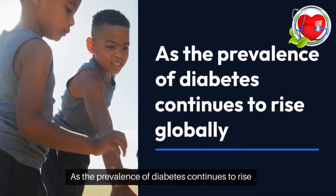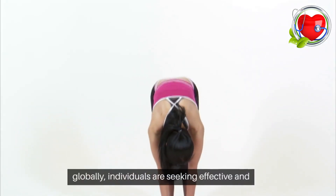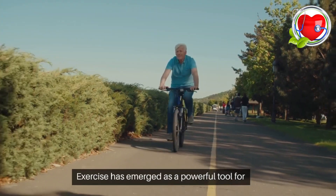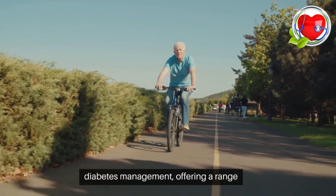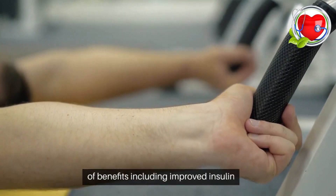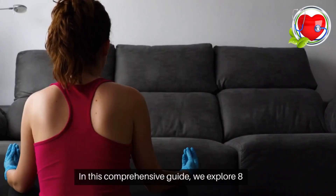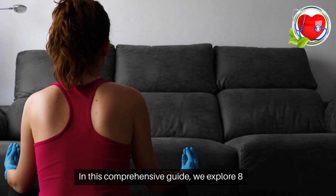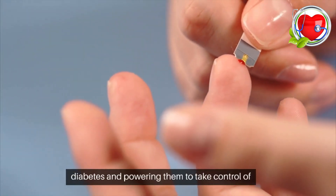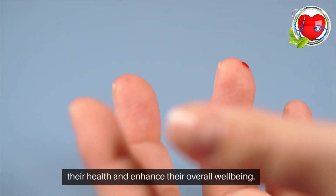As the prevalence of diabetes continues to rise globally, individuals are seeking effective and holistic approaches to manage their condition. Exercise has emerged as a powerful tool for diabetes management, offering a range of benefits, including improved insulin sensitivity and blood sugar control. In this comprehensive guide, we explore eight essential exercises tailored to individuals with diabetes, empowering them to take control of their health and enhance their overall well-being.